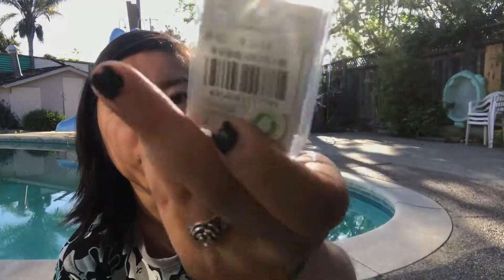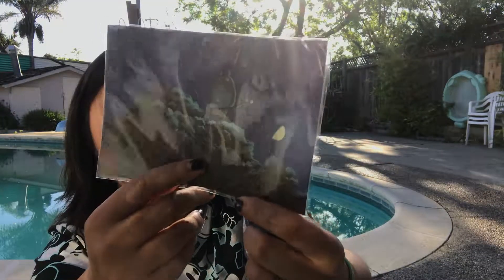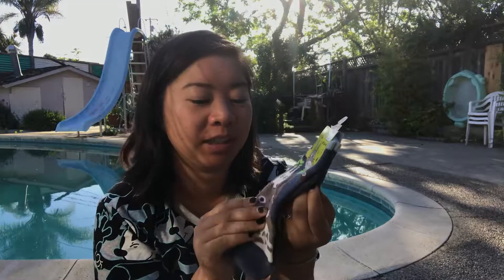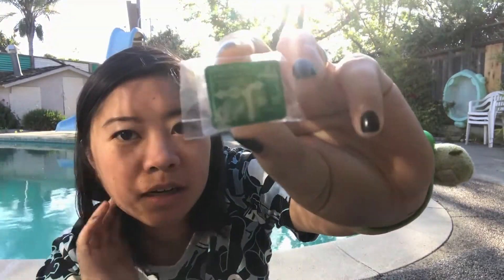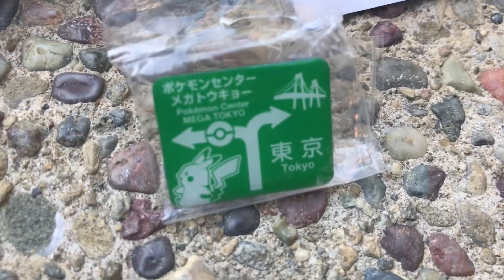We've got Totoro from the Ghibli Museum. This is a cat bus pin for 600 yen. I also got a postcard from Totoro — I thought it was neat, although it got a little wrinkly, which is kind of sad. And then I also have Totoro socks — these were 500 yen, really good quality thick socks. And a pin from the Pokemon Center — a Pikachu. I like it a lot because it has some katakana on it and I can read it now!